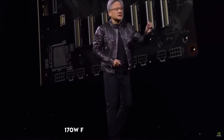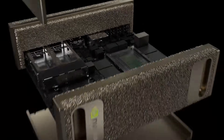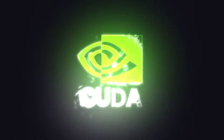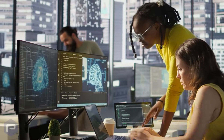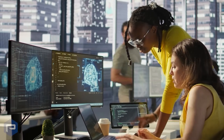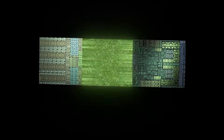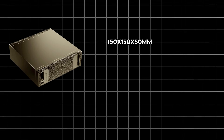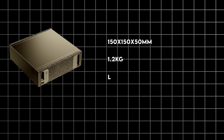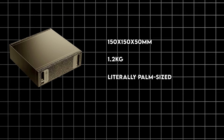Power draw is just 170 watts from a standard socket, with advanced cooling to keep it whisper quiet. It ships with the NVIDIA DGX OS, Ubuntu-based, preloaded with CUDA and the full AI enterprise stack. Users confirm it's plug-and-play for PyTorch and Jupyter, though that ARM CPU means no easy Windows gaming. Dimensions: a compact 150×150×50 millimeters, 1.2 kilograms — literally palm-sized, as NVIDIA proudly claims.